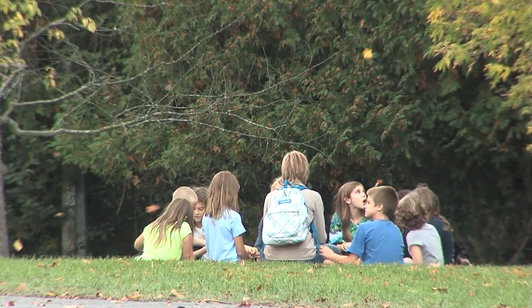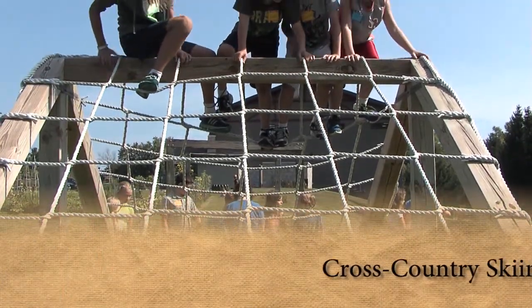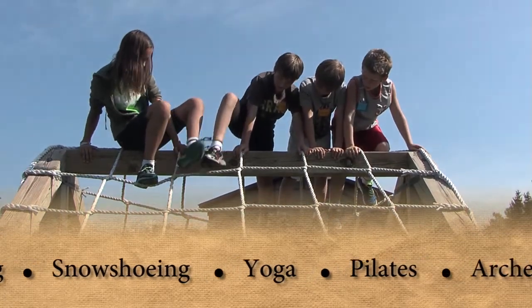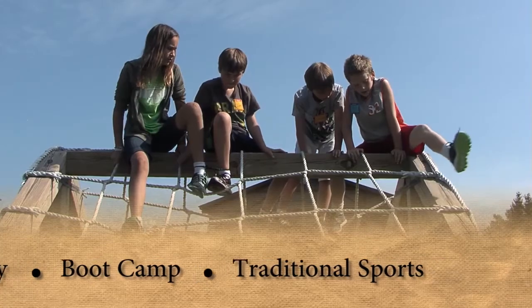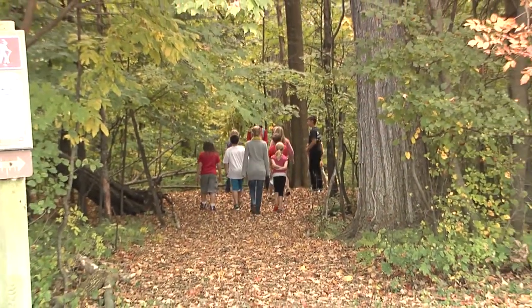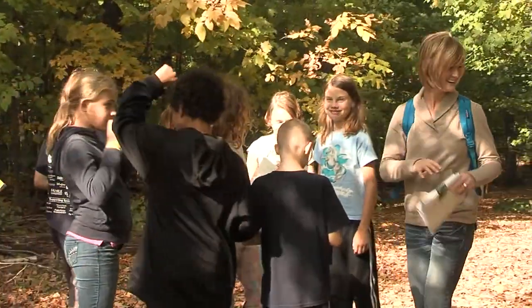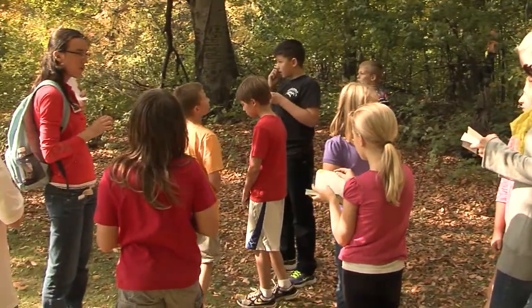Students have the opportunity to be exposed to varied physical experiences such as cross-country skiing, snowshoeing, yoga, pilates, archery, boot camp, and traditional sports. Additionally, because of our location and partnership with Outagamie County, our teachers can incorporate gardening, hiking, and birdwatching into our students' days.